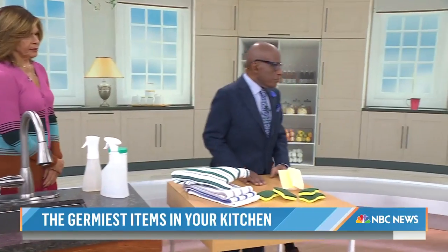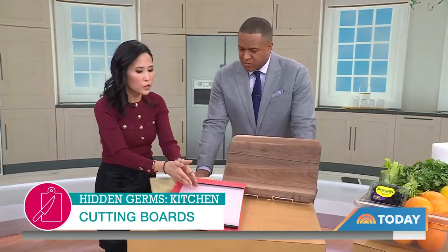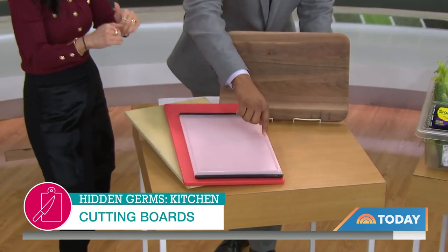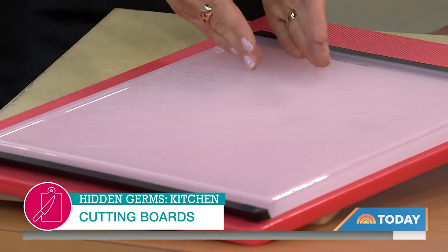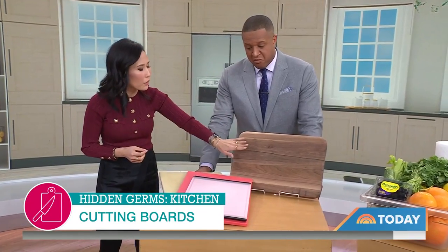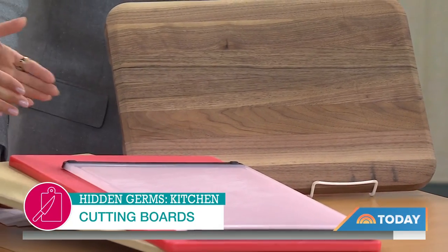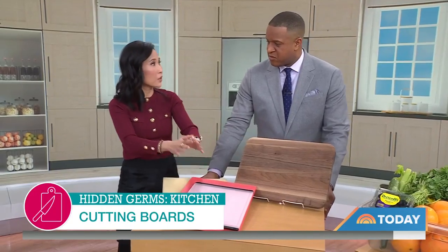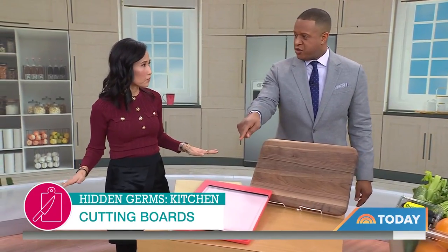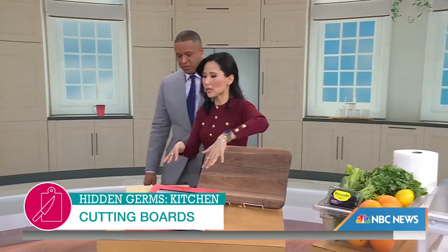Cutting boards are on the list as well. Whether it's plastic or wood, when you're cutting on a cutting board those grooves become a breeding ground for bacteria — they love to live in the little nooks and the grooves made by your knife. Best practice is double washing: wash it with soap and sponge in hot water, then throw it in the dishwasher. Make sure they are dry before you put them away. And use a different cutting board for your meat, poultry, and fruits and vegetables. In the grooves, plastic versus wood really doesn't make a big difference — don't have a false sense of security with plastic.